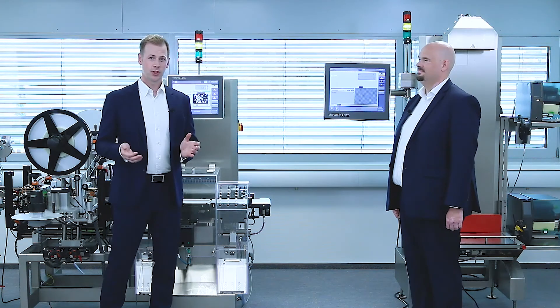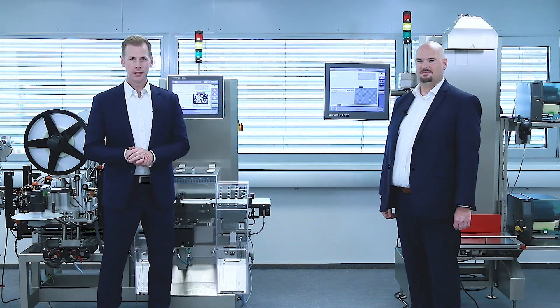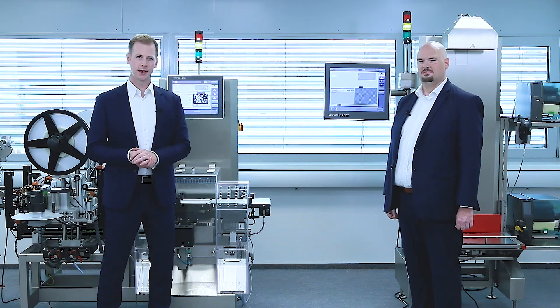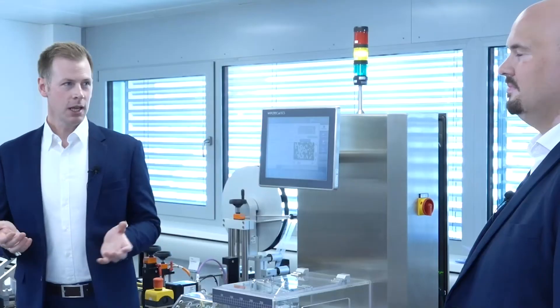Just to be clear: serialization is not just printing a code on a box — it's a quite complex process. But keeping it simple is our philosophy and our approach.